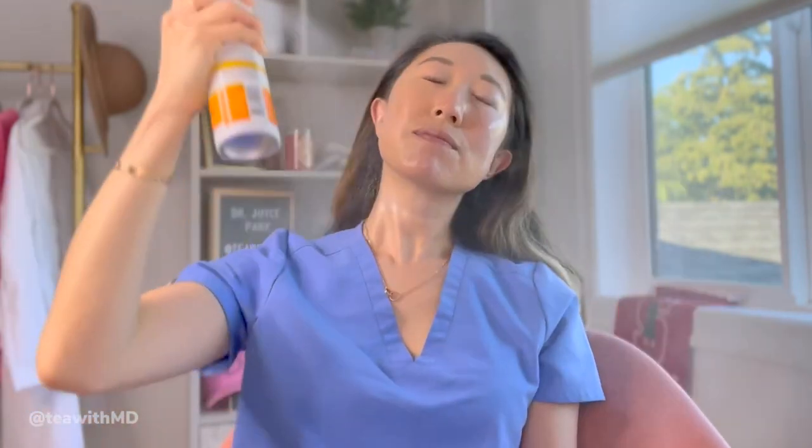The trick with sunscreen sprays is to make sure you're getting enough on and be mindful of wind direction when spraying. They're really convenient for tops of heads — great for bald patients — for reapplication over makeup as long as you hold your breath, and for large body surface area application. Also great for squirmy kiddos. For kids' faces, spray the sunscreen into your hands and use your hands to apply it to their faces. I held my breath and sprayed this on my face to see how it holds up with reapplication over makeup. I'm glistening — I put too much on — but it's pretty lightweight and I love that it has a blend of all the Mexerols.